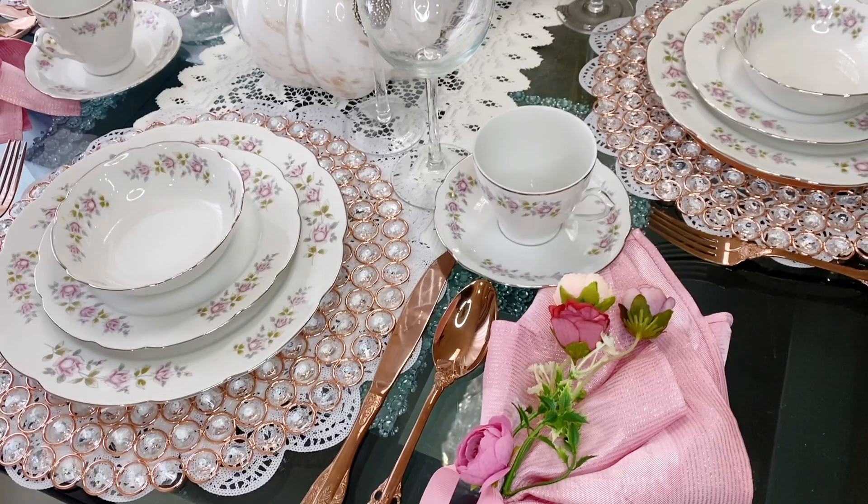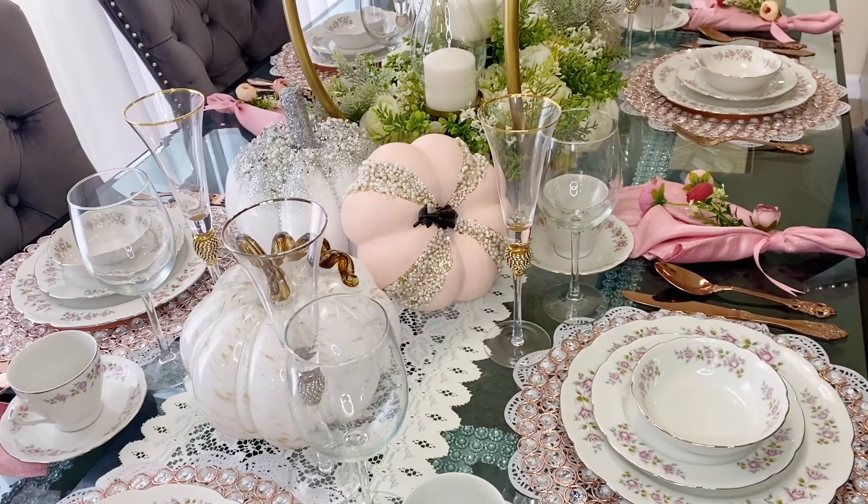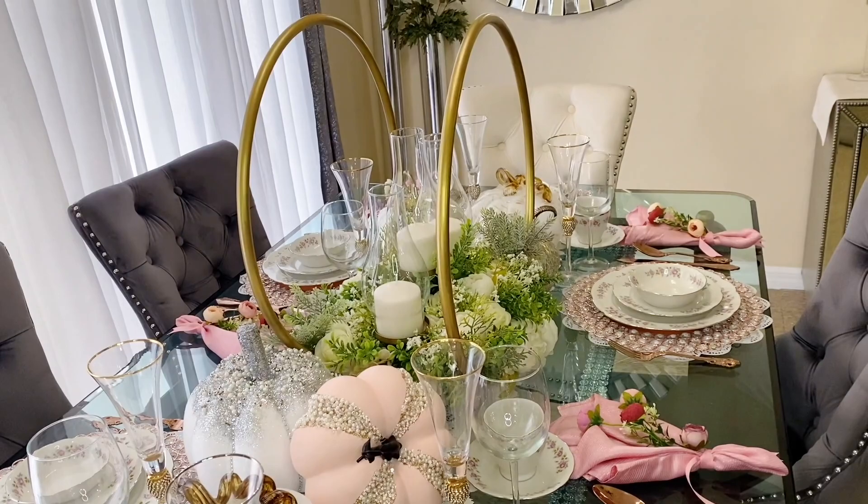Okay guys, this is the finished look! Let me know down below what you think — if you like it, don't forget to smash me with some thumbs up and share it!